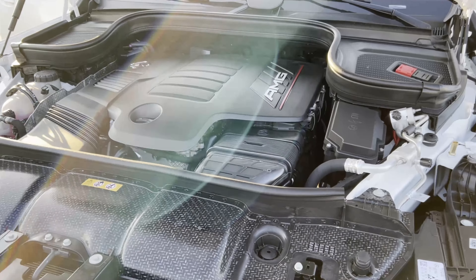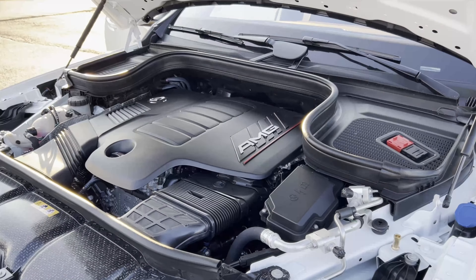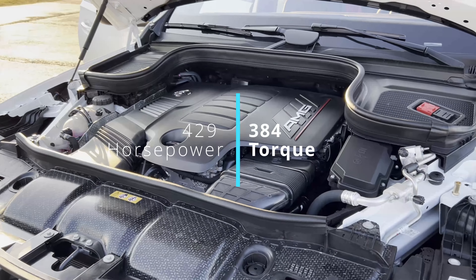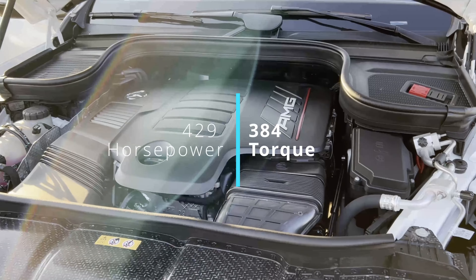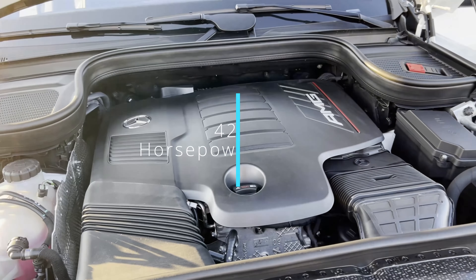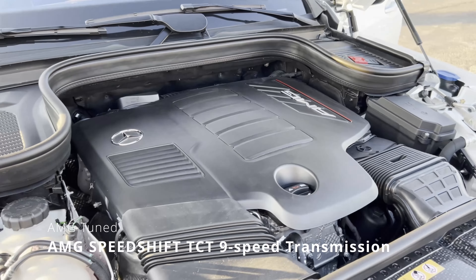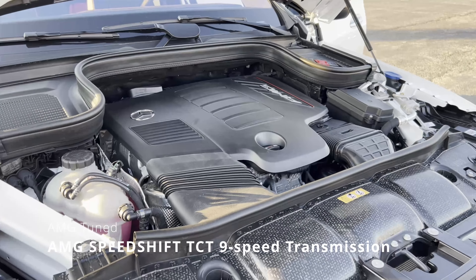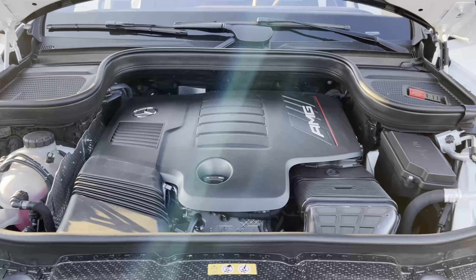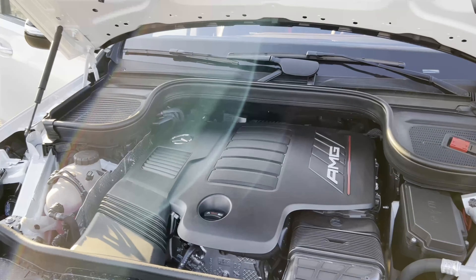EQ boost is actually more of a mild hybrid component — it gives you typically an extra 20 horsepower. This vehicle comes standard with 429 horsepower, 384 pounds of torque, AMG Speedshift TCT nine-speed automatic transmission. That's a performance transmission, so definitely when you go into those sport modes it's going to make a real difference.